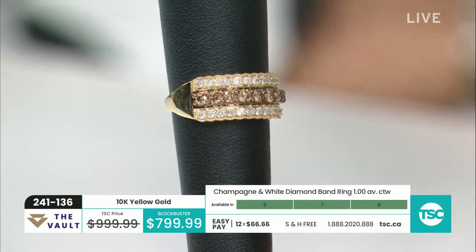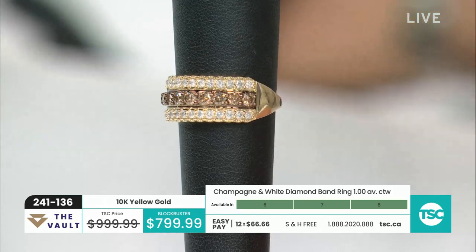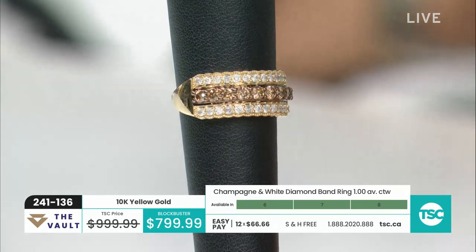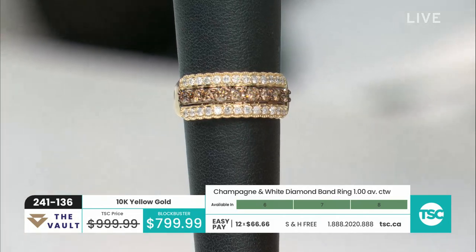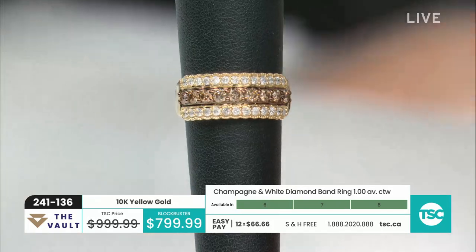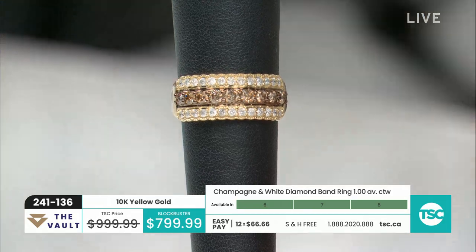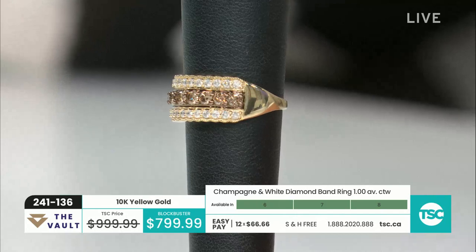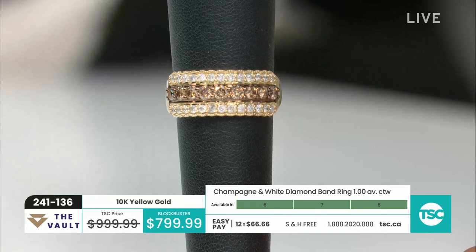For those of you who want diamonds but don't want your diamonds to really jump out at you — but you still like to have a colored diamond — I think these are beautiful with the white at the top and the bottom. It's really nice and it covers the finger nicely. Item 241-136. Our blockbuster — $66 and change on easy pay. Free shipping and handling is already included. We have sizes six, seven, and eight available.